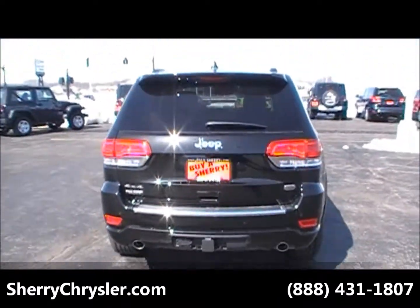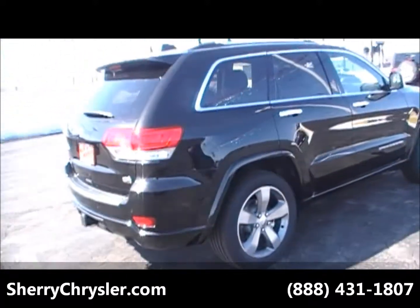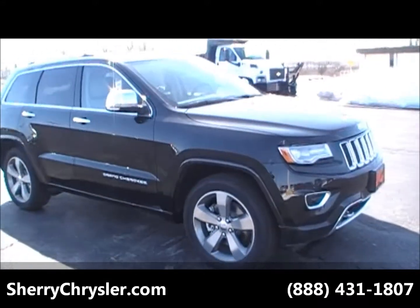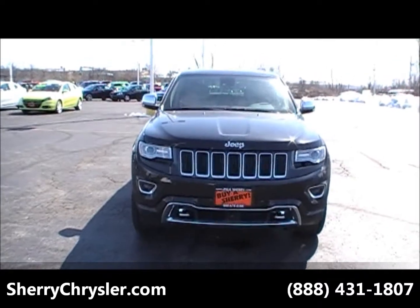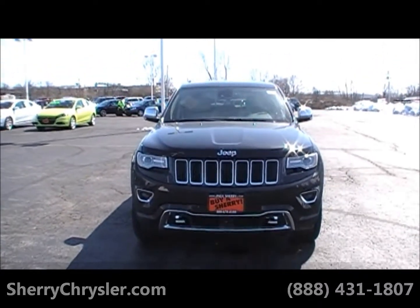Folks, this is the Overland, top of the line. Gorgeous vehicle. Again, this is the 2014 Jeep Grand Cherokee Overland from Sherry Chrysler Dodge Jeep and Ram.